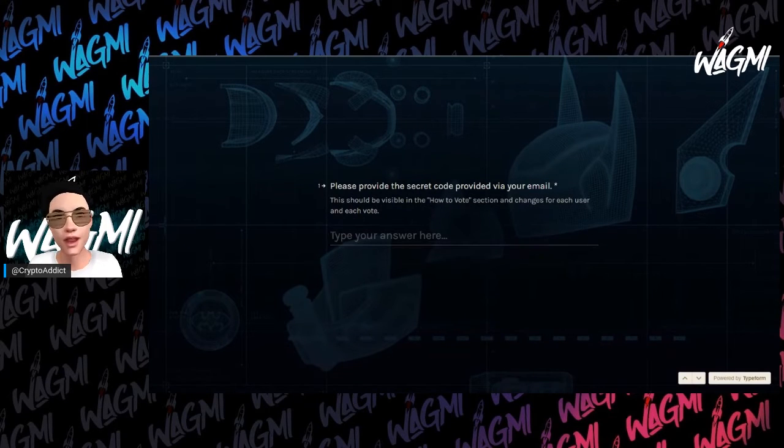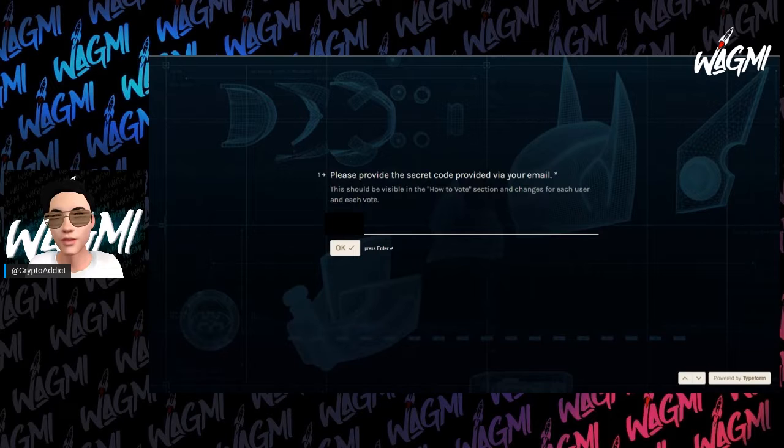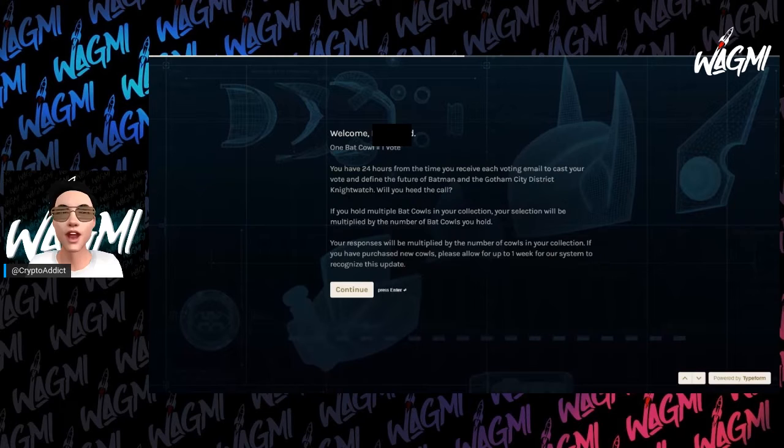When you have this pulled up, you're gonna get a link in your email, put it in the browser, and you'll pull up a page like this — it tells you what the vote number is. It says 'Determine the future of Gotham City. Welcome to the Bat Cow collection voting interface.' For the next few weeks, Bat Cow holders will vote to develop the original DC comic book featuring Batman and the Bat Cow collection. Bat Cow holders can vote once per 24-hour voting period and their votes will be multiplied by the number of cows in their collection.